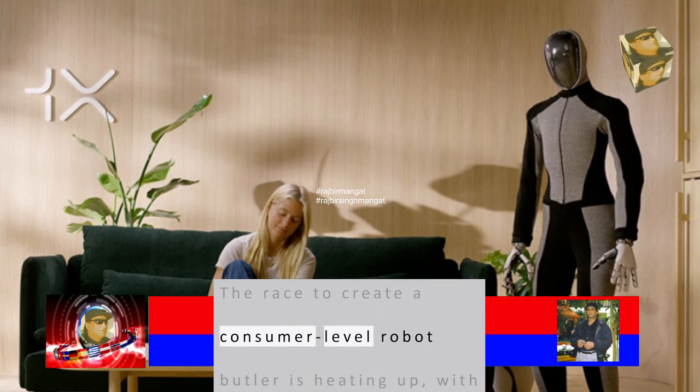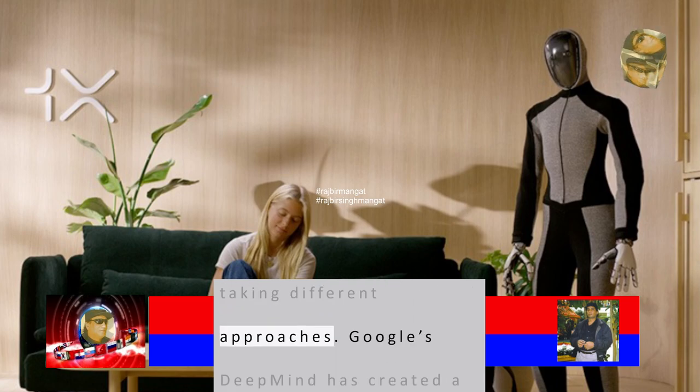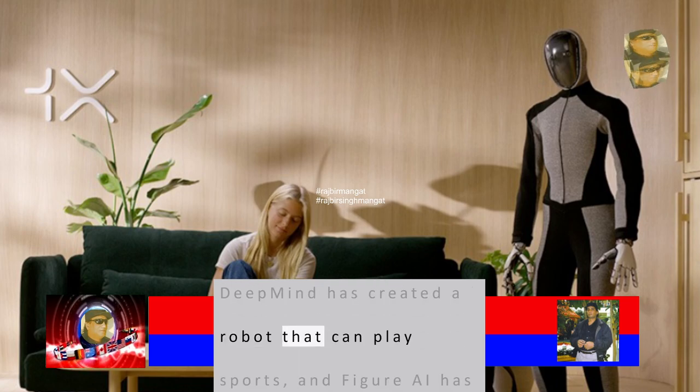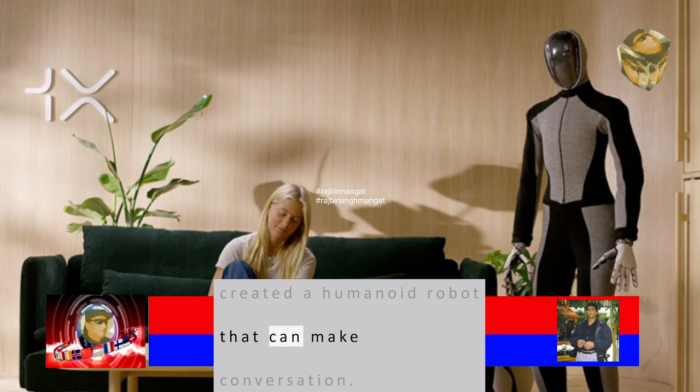The race to create a consumer-level robot butler is heating up, with different companies taking different approaches. Google's DeepMind has created a robot that can play sports, and Figure AI has created a humanoid robot that can make conversation.